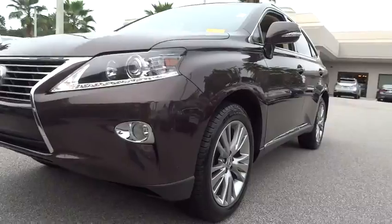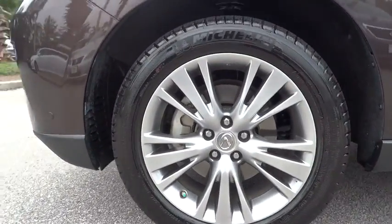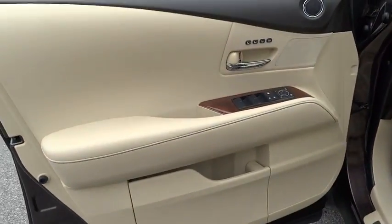CD changer, navigation system, power passenger seat, power lift gate, four-wheel ABS, driver lumbar, adjustable steering wheel, power steering, driver airbag.